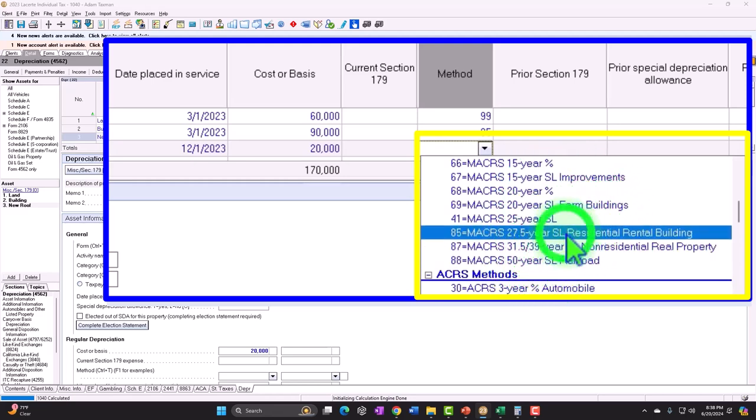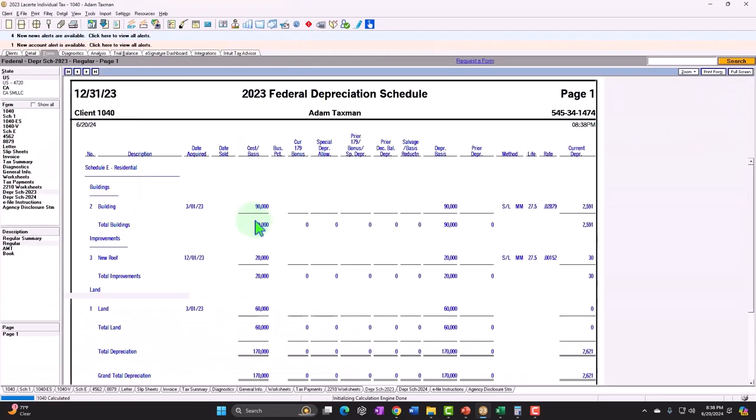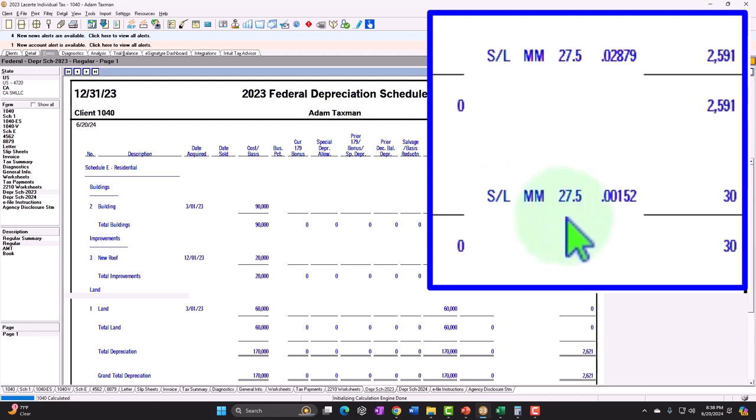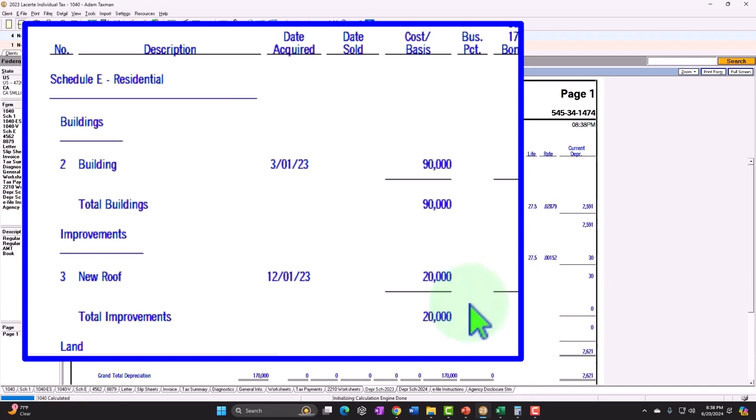And so now we're going to say it's going to be 27.5 years — this long timeframe. Now we have the Schedule E, the building on the books. I didn't change the basis of the building, but I put the improvements on — which at least we get to depreciate unlike the land — and we're depreciating them under straight line, mid-month, 27.5 years. That would be the method used if you were to buy the new property at this point in time. So we get a very small bit of that $30 of the 20,000 instead of, if I was just able to expense it up front as a repair, I would get the full $20,000.